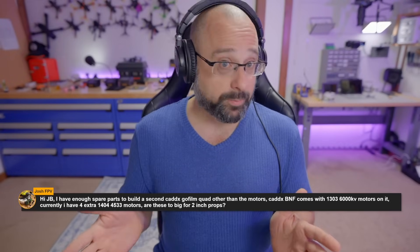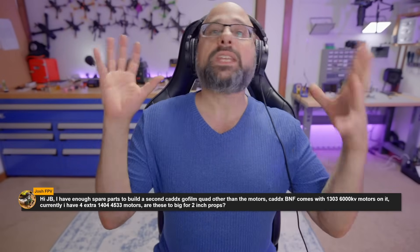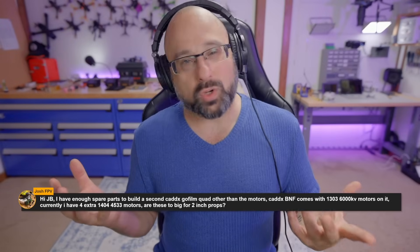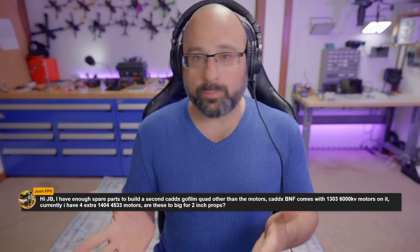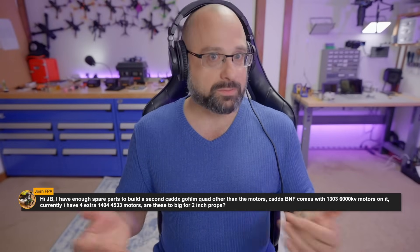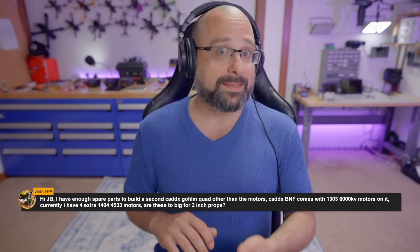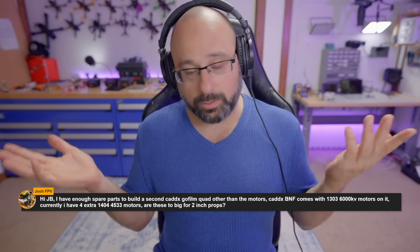Could you make a big 1507 motor at 6000kv to spin a two-inch prop? Yes, but it would have way more torque than it needs and therefore a ton of extra weight — that prop wouldn't even make enough thrust to lift that motor off the ground. So the idea with motor design is: you get a motor big enough to provide enough torque to spin the prop, then you pick a KV that makes the prop spin fast enough to generate thrust. That 1404 motor is designed for a larger prop.